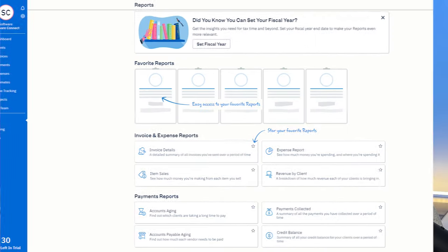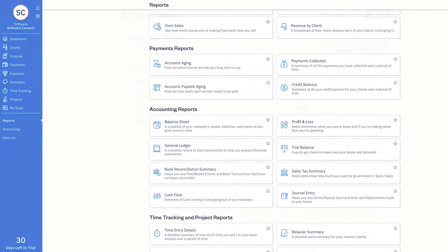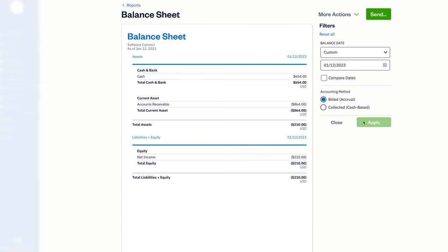When it comes to reporting, FreshBooks offers essential financial reports like profit and loss, general ledger, and balance sheet. With over 20 reports to choose from, FreshBooks might offer fewer than some zero-based accounting tools, but for most small businesses this is more than enough. You can make basic adjustments to your report — change and compare dates, and switch from accrual to cash-based accounting — and that's about it.